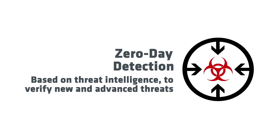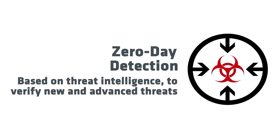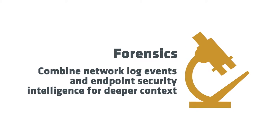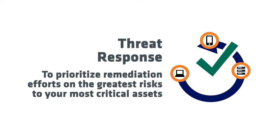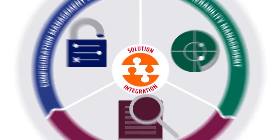Zero day detection based on threat intelligence to verify new and advanced threats. Forensics combine network log events and endpoint security intelligence for deeper context. And threat response to prioritize remediation efforts on the greatest risks to your most critical assets. Tripwire Adaptive Threat Protection helps close your cyber threat gap.